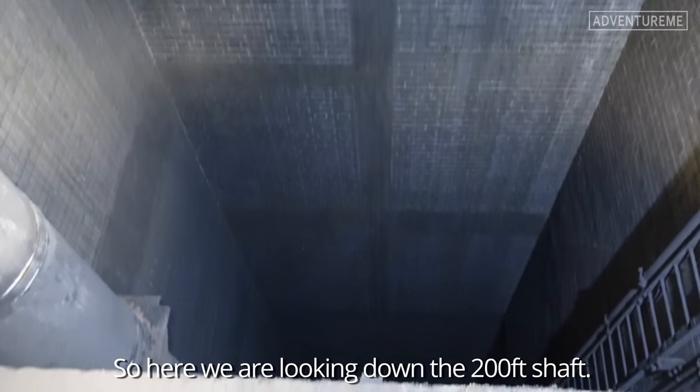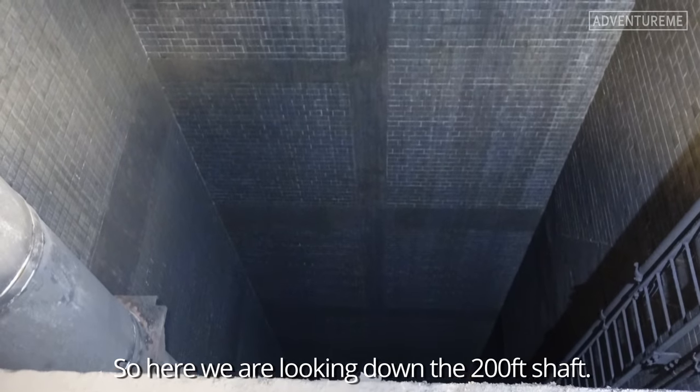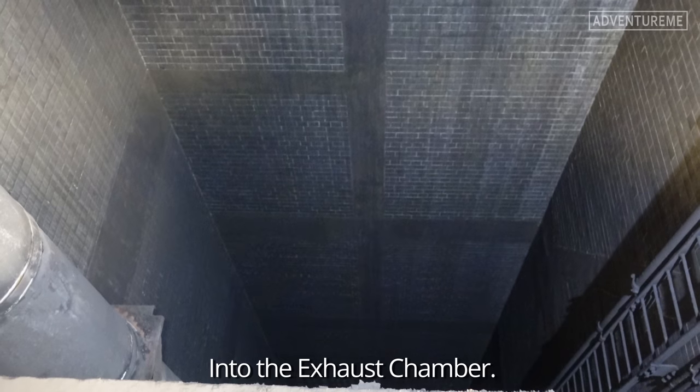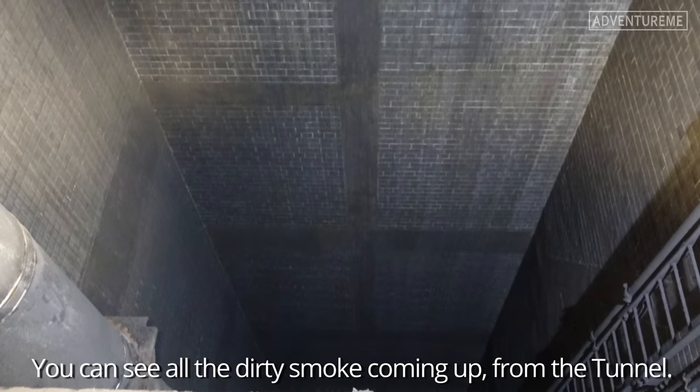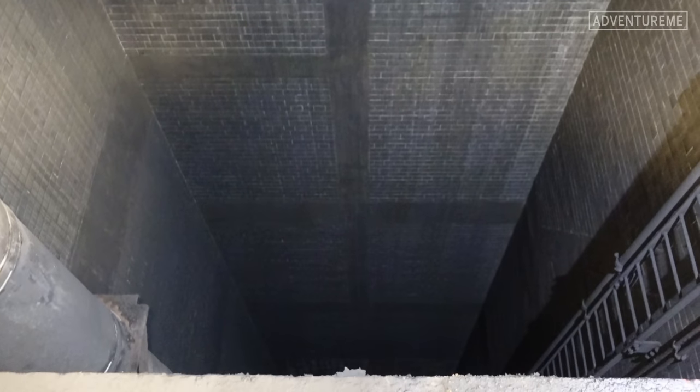Here we are looking down the 200-foot shaft into the exhaust chamber. You can see all the dirty smoke coming up from the tunnel. That is amazing.